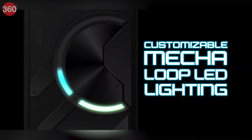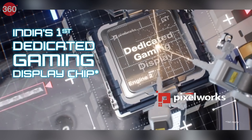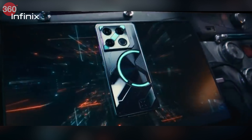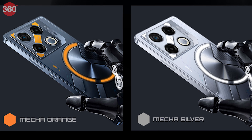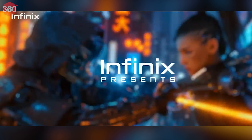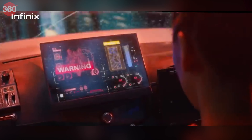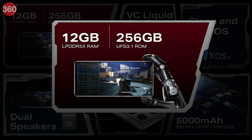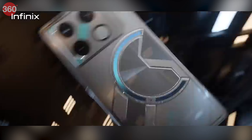This new phone boasts a striking cyber mecha design and comes in three distinct color options. Under the hood, the GT20 Pro will be powered by MediaTek's Dimensity 8200 Ultimate chipset and will feature a dedicated Pixelworks X5 Turbo chip to enhance gaming performance. For photography, it packs a triple rear camera system highlighted by a 108MP primary sensor. Infinix is offering the GT20 Pro in two variants: an 8GB RAM and 256GB storage model priced at Rs. 22,999, and a 12GB RAM and 256GB storage option for Rs. 24,999. Both prices include bank offers, and the phone is set to hit shelves starting May 28th.